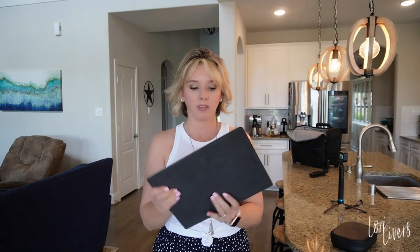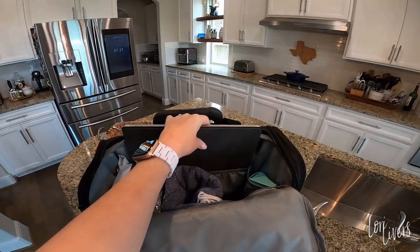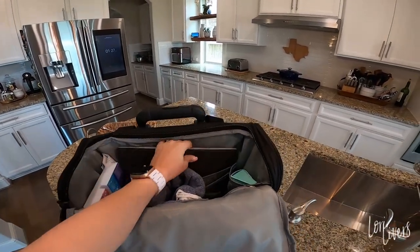I do travel with my tablet — this is my Surface Pro — and this is what I prefer to travel with rather than my laptop. I can watch movies, work, and transfer files. I'm working on my editing skills and this won't cut it for that, but it's what I prefer to keep in my cabin bag rather than a laptop. And you can see it fits perfectly in the back pocket of the bag.